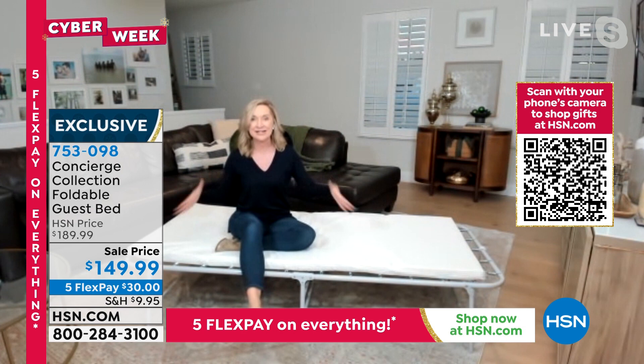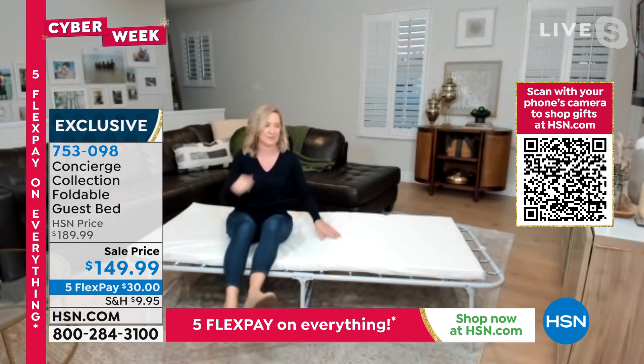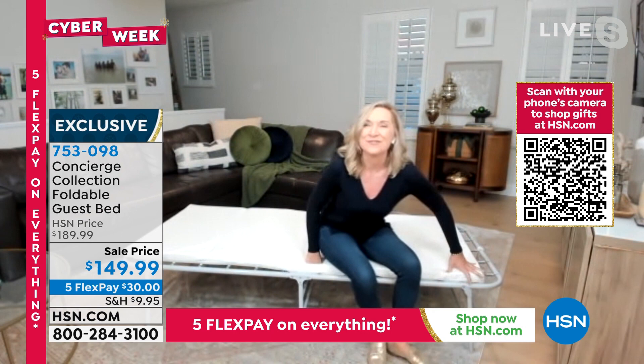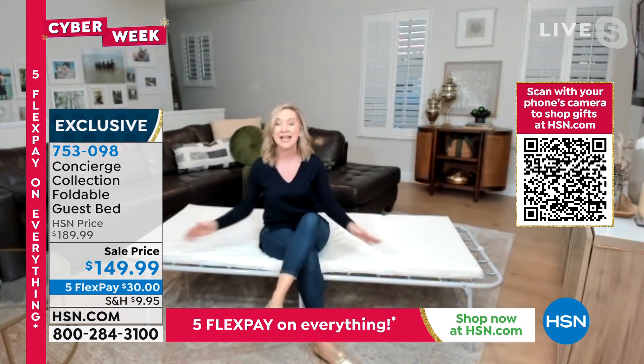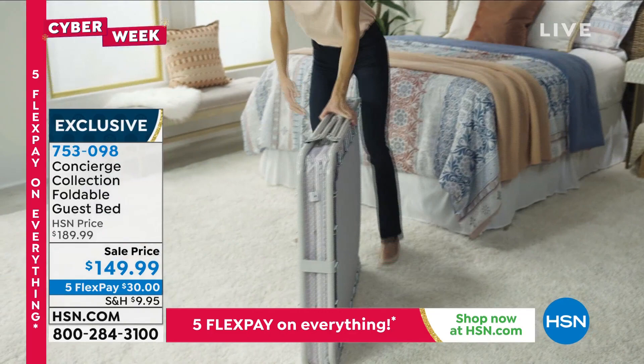It holds 225 pounds. As opposed to a fold-out sofa, there's no bar in your back — it almost gives you a sensation of floating with a little bounce. It's very comfortable and durable. When you sit on the corner or edge it doesn't flip — very sturdy, 14 inches off the ground. Great for extra seating too. It's exclusive and worth the investment — one of the highest weight capacities and most durable temporary beds available.